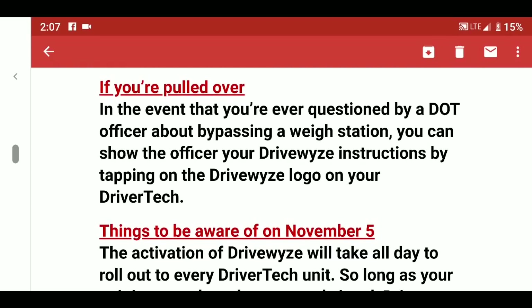In the event that you're ever stopped by a duty officer after bypassing a weigh station, the DriveWise app keeps a history. Under Previous Instructions, it's going to show whether it told you to pull in or to bypass. So you can tap on the DriveWise app and under Previous Instructions it will show exactly what it told you to do — useful evidence if questioned.